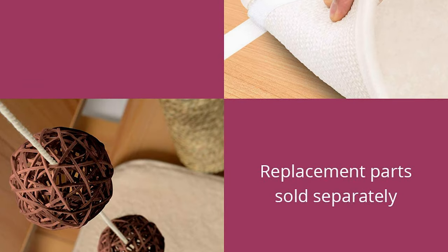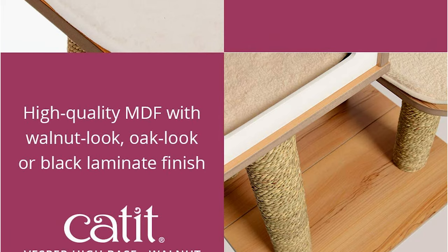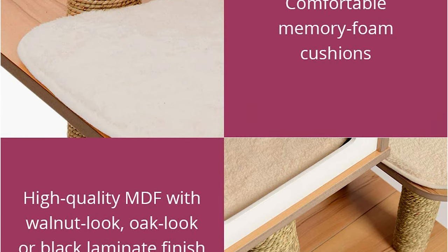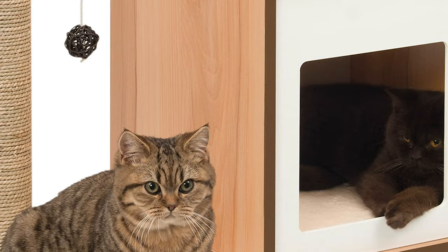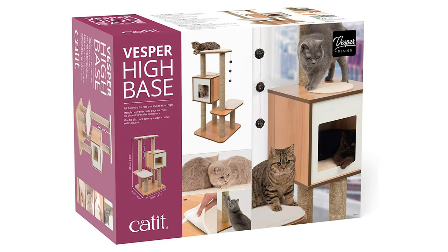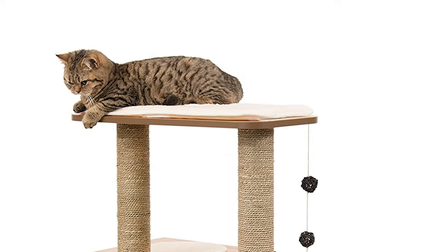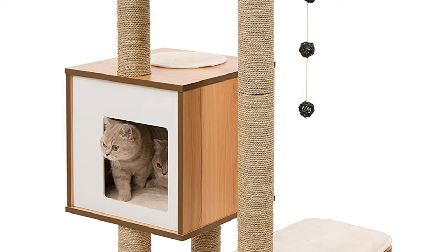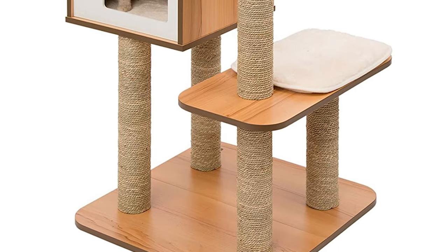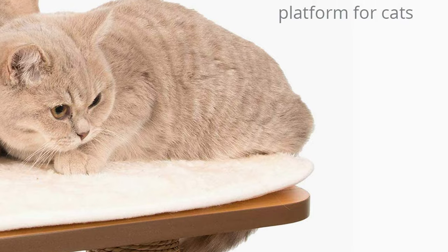The cushions and scratching mats can easily be removed for cleaning or replacing. The memory foam inside the soft cushions molds exactly to the body shape of your cat, providing your beloved feline with extra comfort. Cadet Vespers are perfect for lounging and napping. The iconic hideouts have two entrances so your cat won't feel cornered, and your cat will love looking down on their kingdom from atop the platforms.